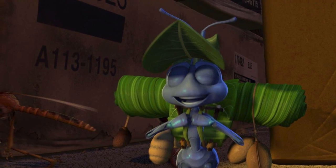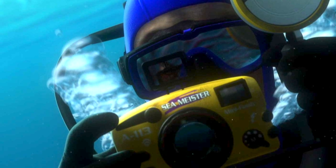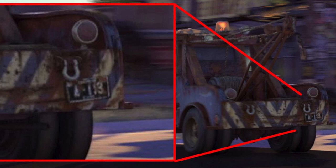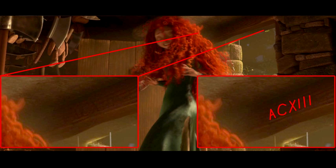In Toy Story, it's the license plate of Andy's mom's car. It appears on a box in A Bug's Life, a camera in Finding Nemo, a cell number in The Incredibles, and on various vehicles and cars. It's the courtroom number in Up, and even more vehicles in Cars. It's this door in Monsters University, and A113 is even rendered in Roman numerals in Brave.